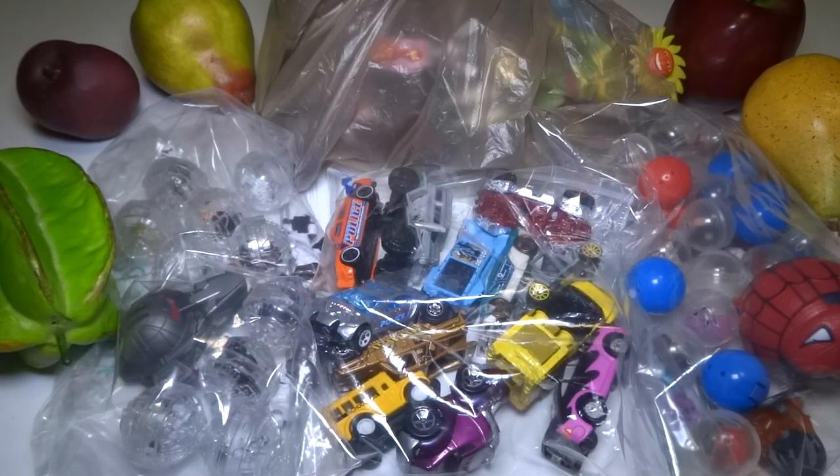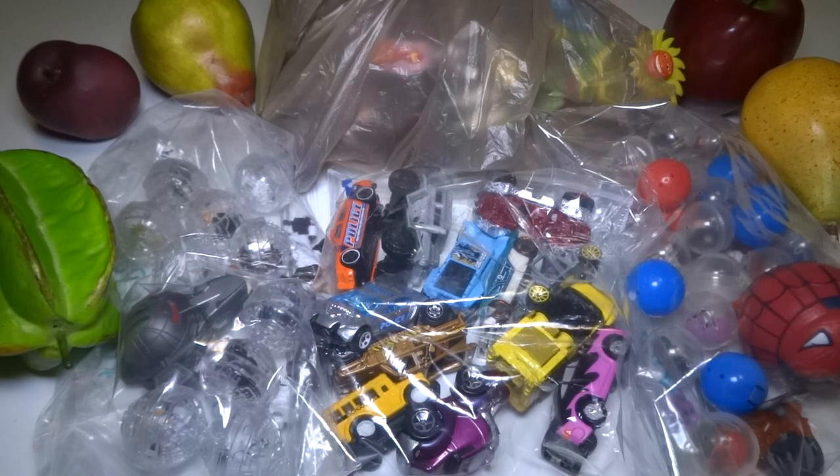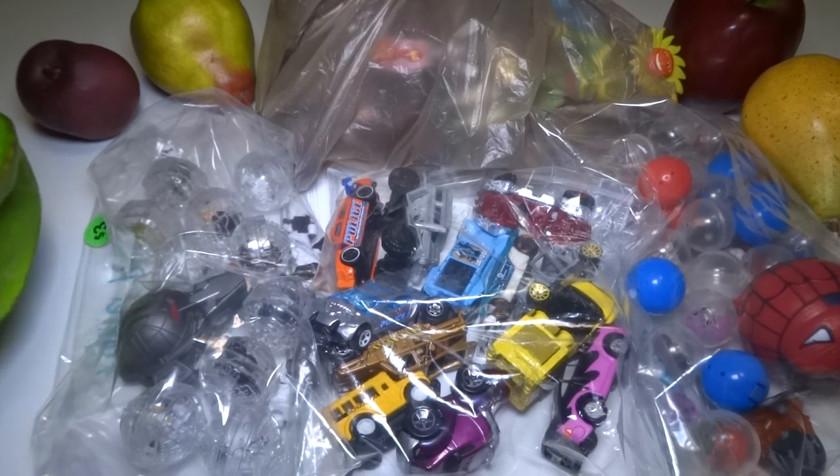Hey everyone! I went to some yard sales today and I bought a few things. And if it sounds like I have a cold, it's because I do — I have a cold.